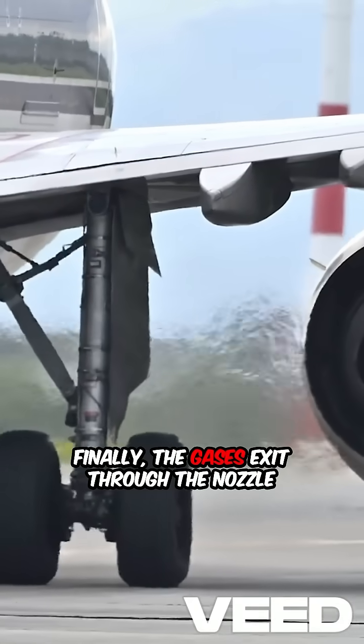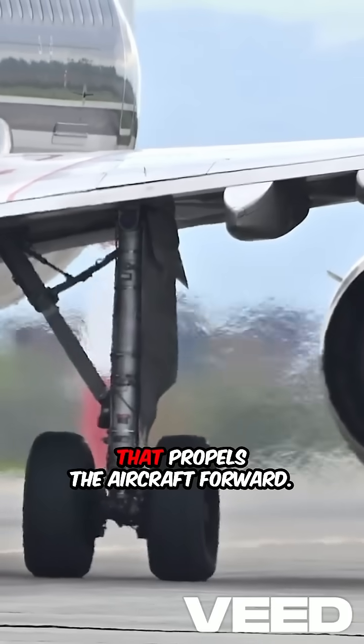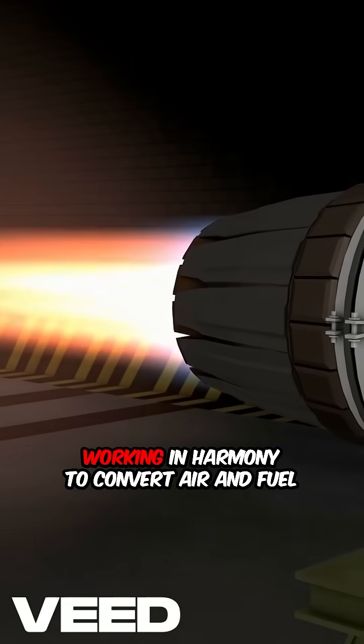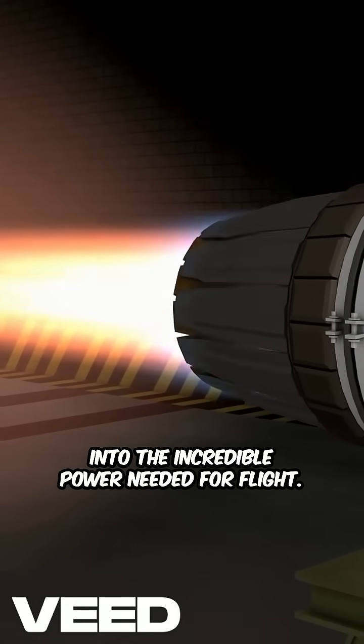Finally, the gases exit through the nozzle at the back, producing a powerful thrust that propels the aircraft forward. Each stage of the jet engine is crucial, working in harmony to convert air and fuel into the incredible power needed for flight.